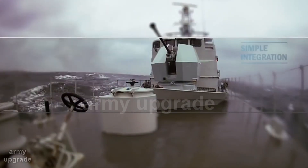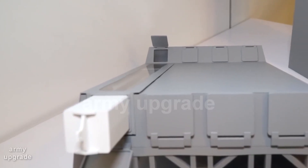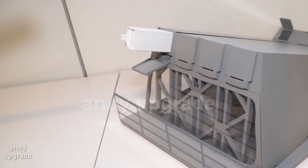The Army Upgrade Channel takes a look at advanced weapons from around the world, and today we take a look at the ESSM fixed-wing launcher for the US shipborne SAM system.